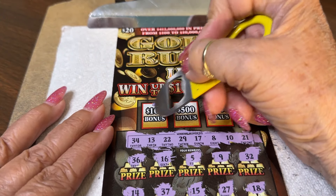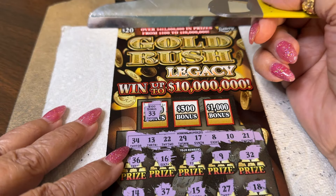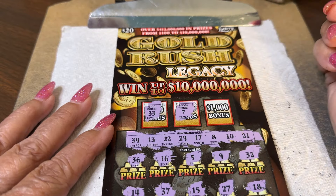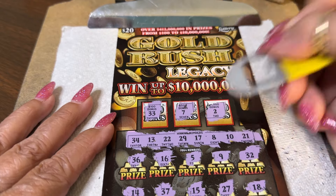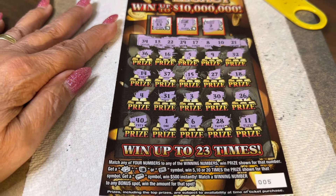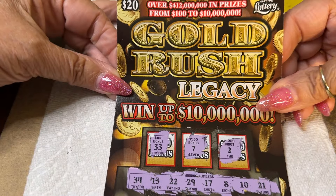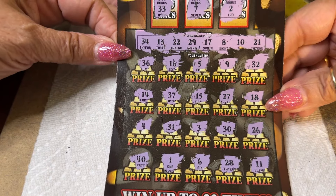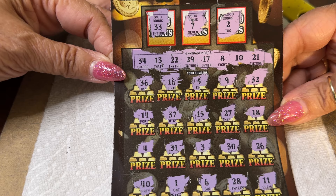We have to match one of these numbers for a $100 bonus — and it is a 33, one off from the $500 bonus. And it is lucky seven — we have an eight. Okay, this one's going to match — what do you think? Two — no. Nope, not today. Number five was not a lucky ticket for the Gold Rush Legacy — $20 ticket from the great state of Florida. Don't see any matches on there. Double check — I don't see any. Nope.